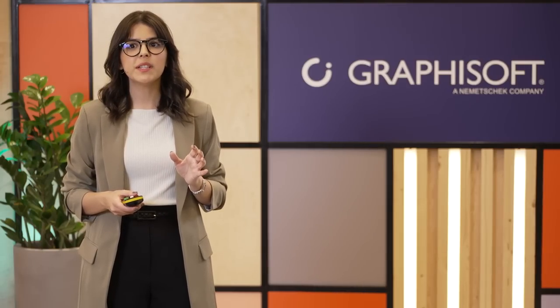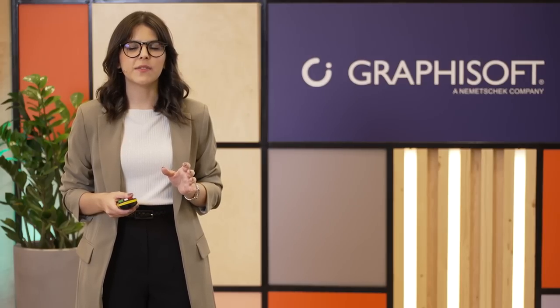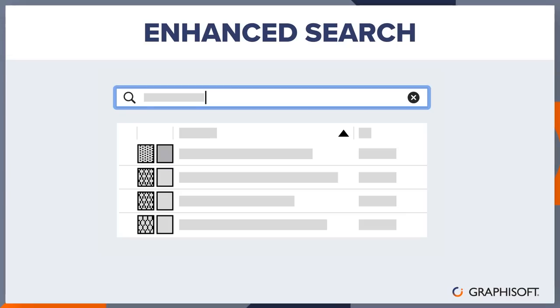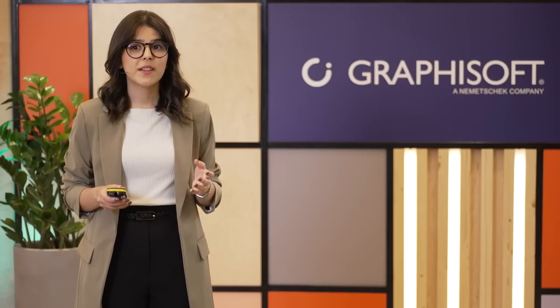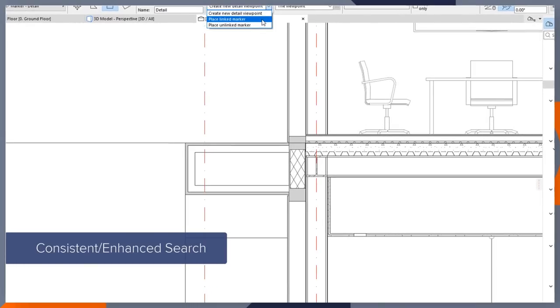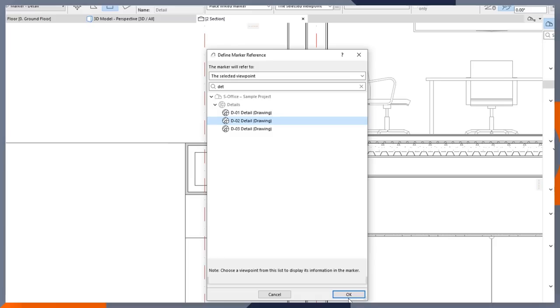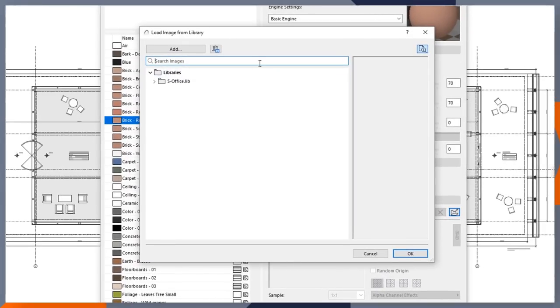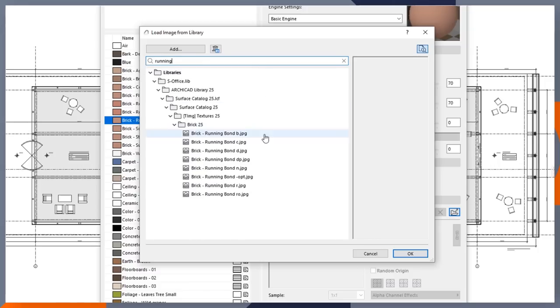We've also integrated improvements to our search capability by expanding and enhancing its functionality. We all know the pain of manually scrolling through long lists trying to find the right items. We've enhanced the capabilities of the existing search, making it faster and more consistent across all dialogues. Additionally, the intelligent new search functionality was expanded to 20 new locations, bringing even more convenience across the software. With the enhanced search, you can quickly locate what you need in seconds, no matter how large the project. Just type what you need and find it within seconds.